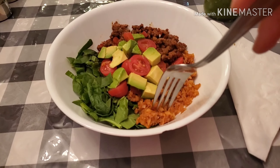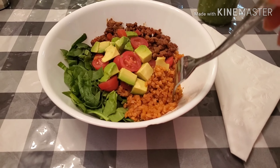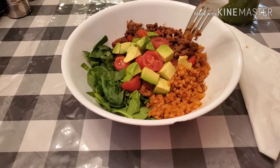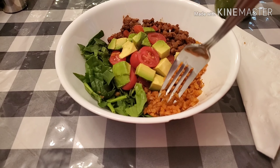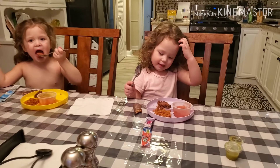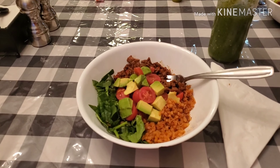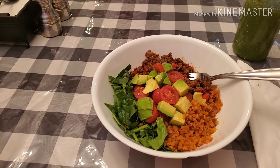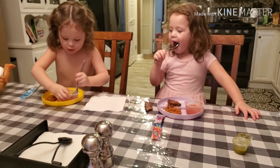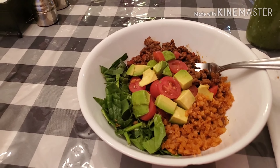This cauliflower rice is absolutely delicious. Go with the full teaspoon of salt — don't be scared. The frozen cauliflower rice has no seasoning whatsoever, so it needs it. Now I'm going to mix everything together so the spinach wilts down a little, add some salsa, and finish up dinner.